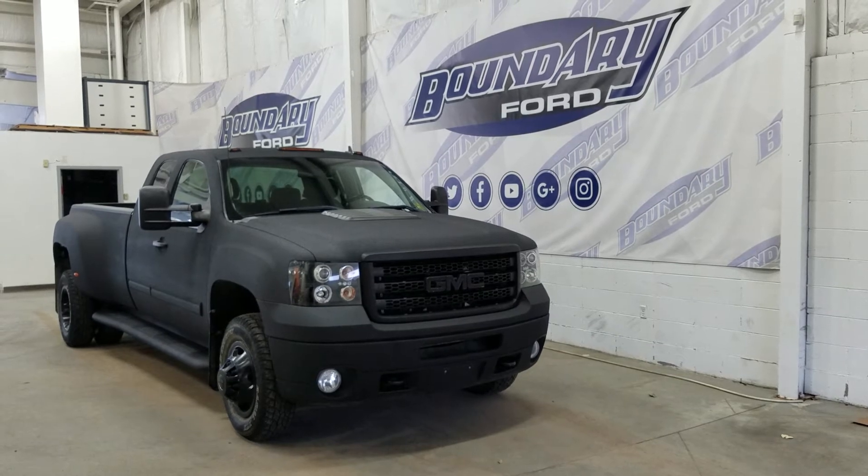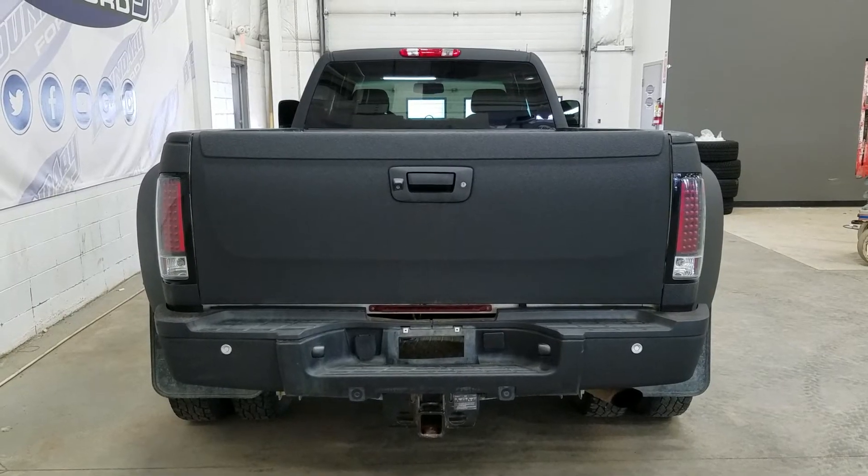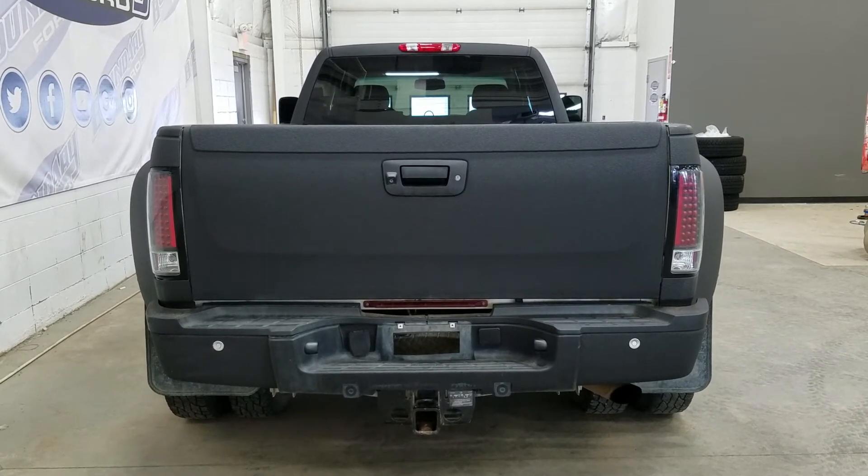At the rear we have privacy tinted windows, and this GMC Sierra also comes with remote start. At the rear we have a trailer tow package, and underneath we have our spare wheel as well as reverse sensors paired to a backup camera.